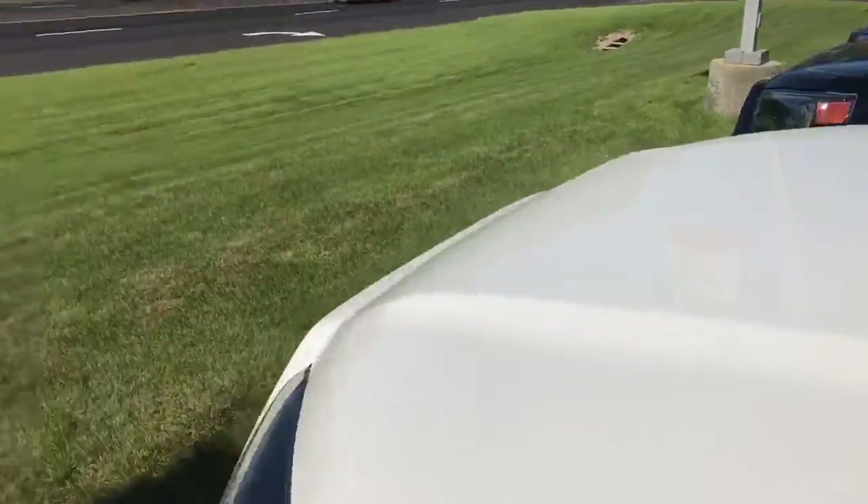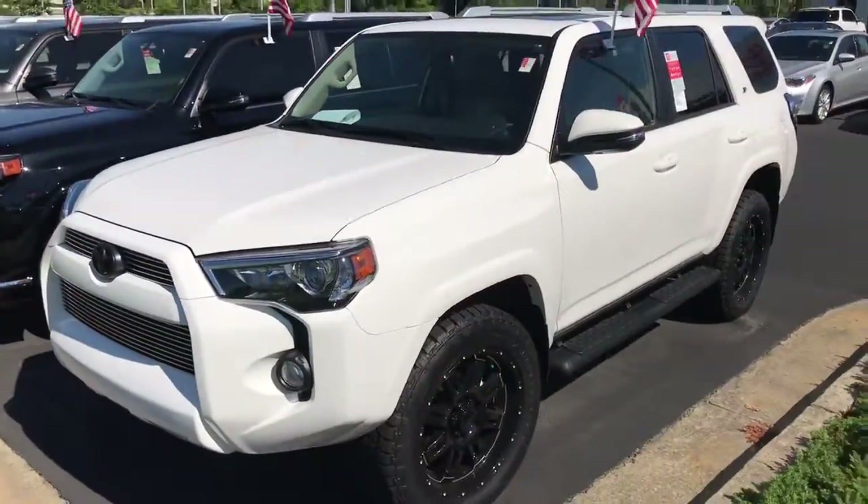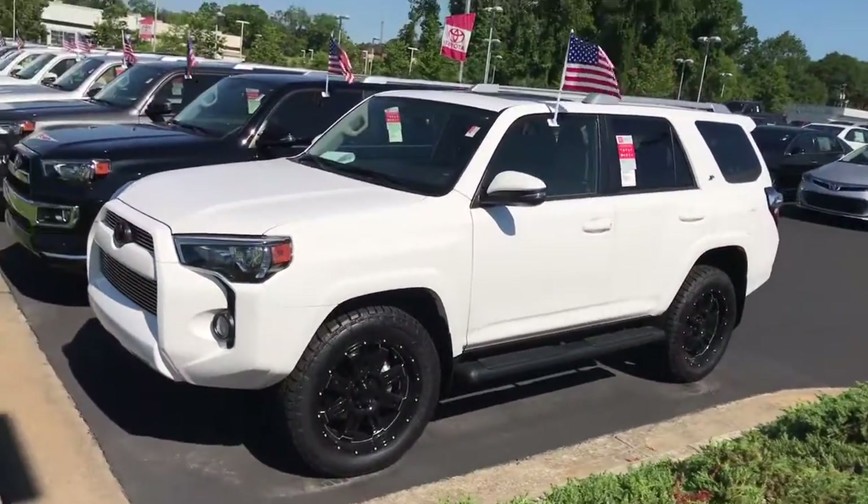It'll save you some money on this trim level. If you don't need a 4x4, you can drop it even more. But it's a very sharp-looking vehicle with that XP package on it.